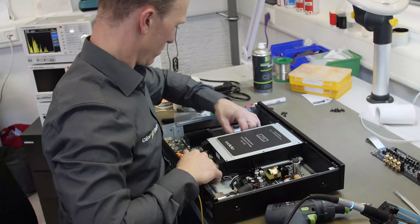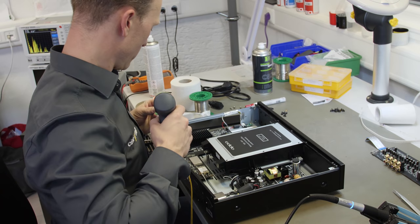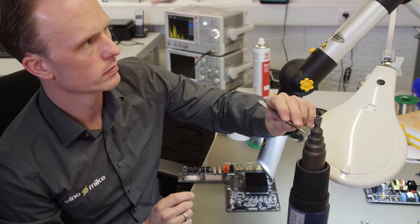The equipment that Cinemike actually modifies includes the OPPO 203 and 205 players, Sony projectors — the VW5000 and the VW760 4K laser projectors — and they have also modified the Marantz 8805 receiver. There are a lot more things they can do, but it comes down to manpower and resources. Cinemike has limited time, he has to do reverse engineering, trial and error, putting in components and listening to see whether there's any discernible improvement.